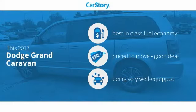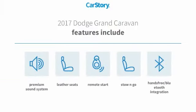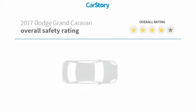Car Story Research indicates this vehicle as having best-in-class fuel economy, a good deal, and loaded with features. Features also include remote start, premium sound system, leather seats, stow-and-go, and hands-free Bluetooth integration with these ratings.